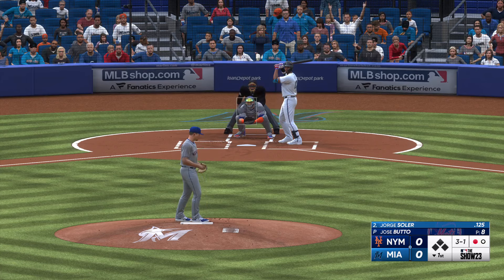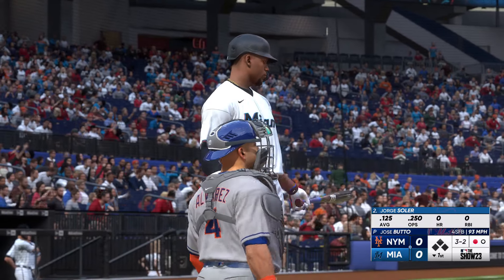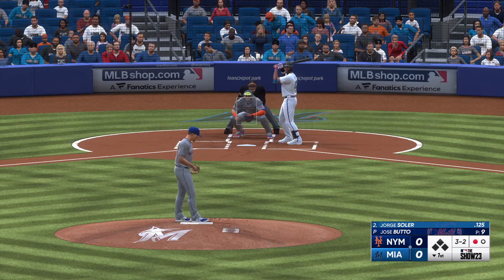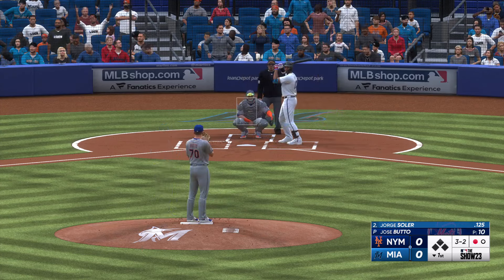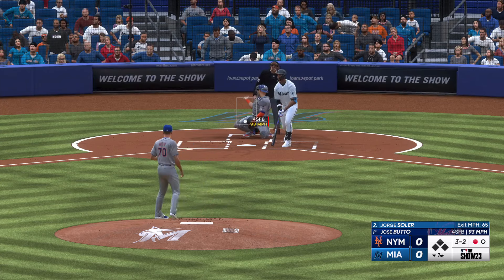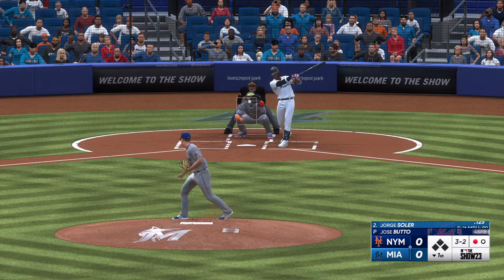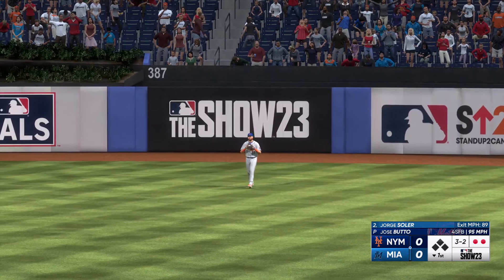Jorge Soler up at the plate. That one finds the zone, now 3-2. One down, bases empty. He stays alive — good battle here, about to be the eighth pitch of the at-bat. Now fly ball to right center, Stewart settles under it and makes the grab. There's two down.